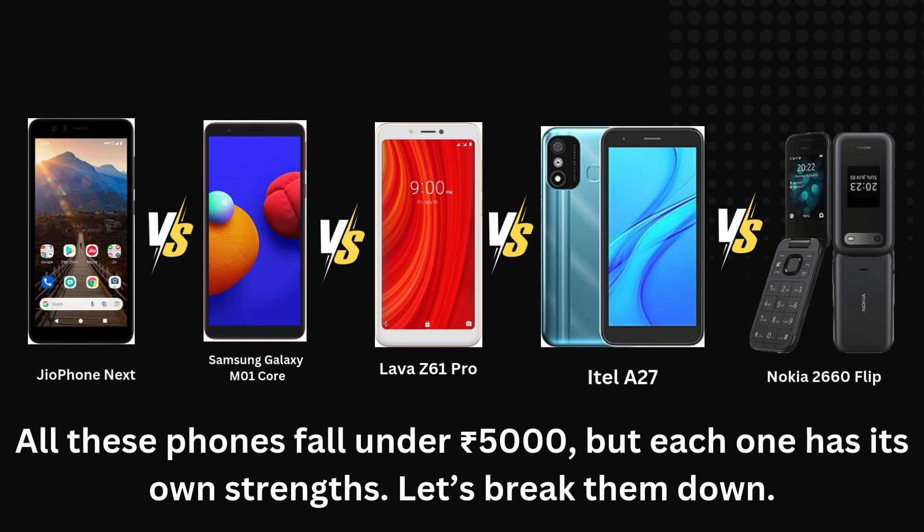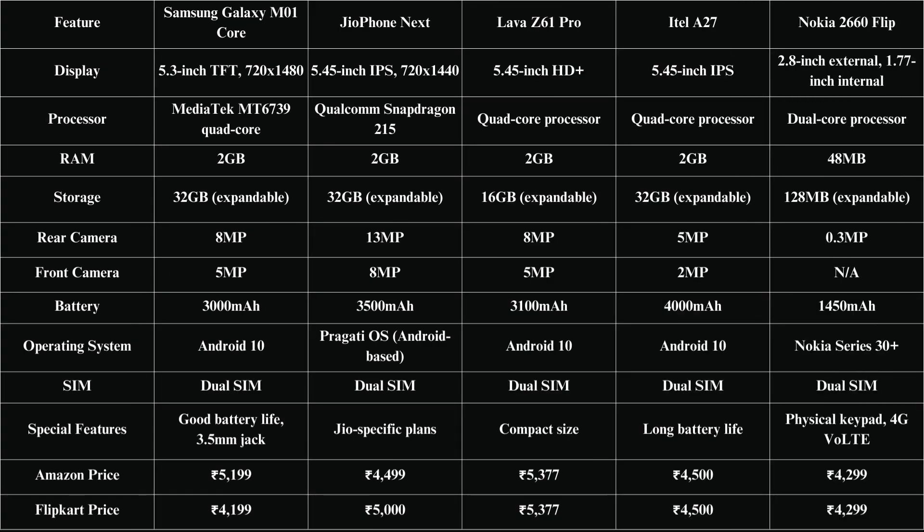Today, we're comparing Geophone Next, Samsung M01 Core, Lava Z61 Pro, ITEL A27, and Nokia 2660 Flip to help you make the best choice for your budget. We have five phones: the feature-packed Geophone Next, the reliable Samsung M01 Core, the performance-driven Lava Z61 Pro, the budget warrior ITEL A27, and for those who love nostalgia, the Nokia 2660 Flip. All these phones fall under 5,000, but each one has its own strengths.